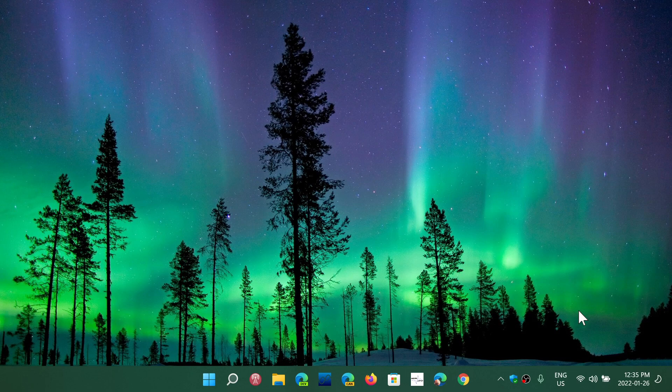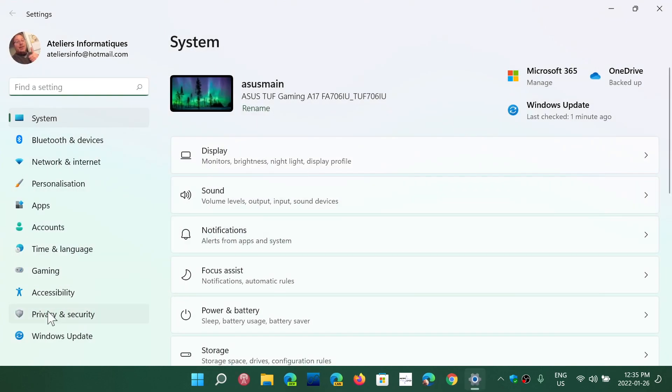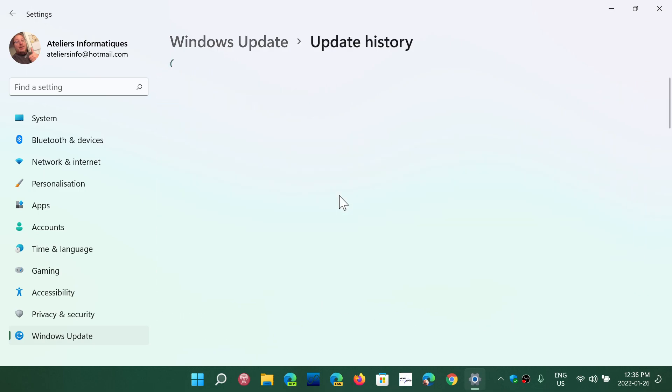The update is KB5008353. To check if you have it, go into Settings and then Windows Update, because it is an optional update — it won't install unless you go in and click Download and Install. After it installs, you should see it in your update history as a cumulative update for Windows 11, installed on January 25th or 26th.